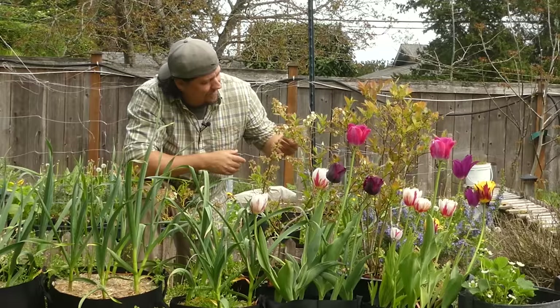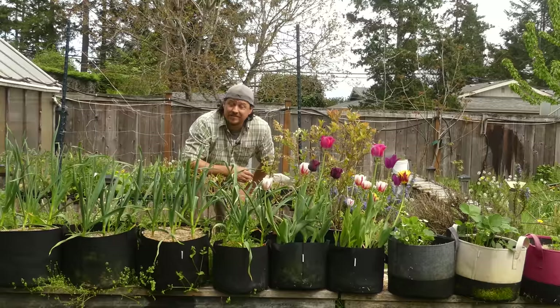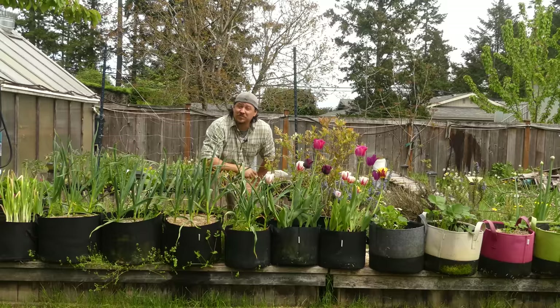If you haven't already, give fabric grow bags a try this year, especially if you're going to be container gardening anyway. I really think you're going to see some or all of these benefits, and when you do, you're never going to look back. Thanks for tuning in, guys — happy gardening and I'll see you soon.